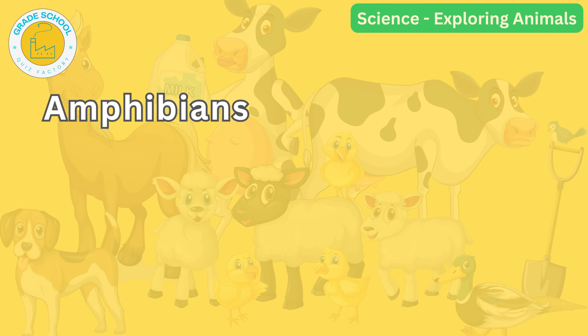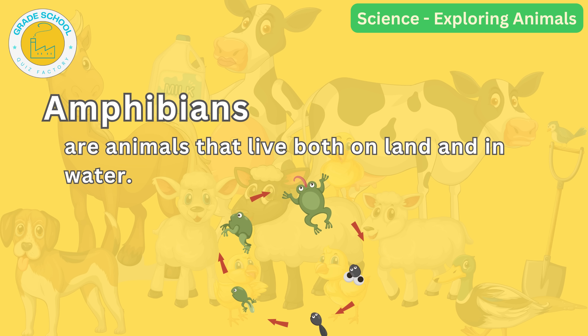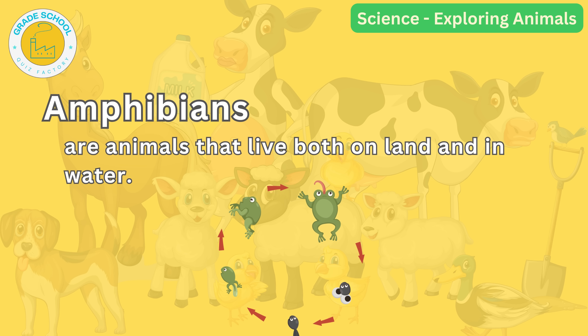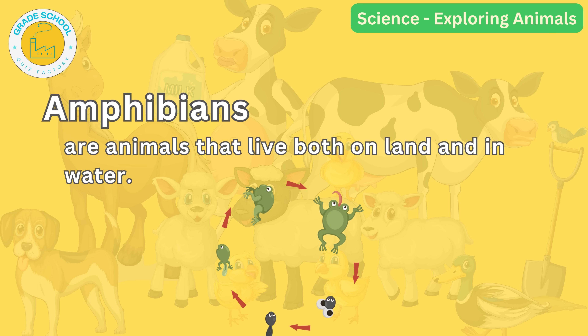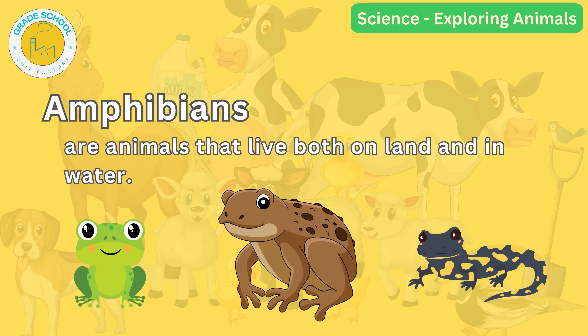Now get ready to hop into another group called amphibians. Amphibians are animals that live both on land and in water. They begin their lives in water as tadpoles and then grow into frogs or toads. Frogs, toads and salamanders are examples of amphibians.